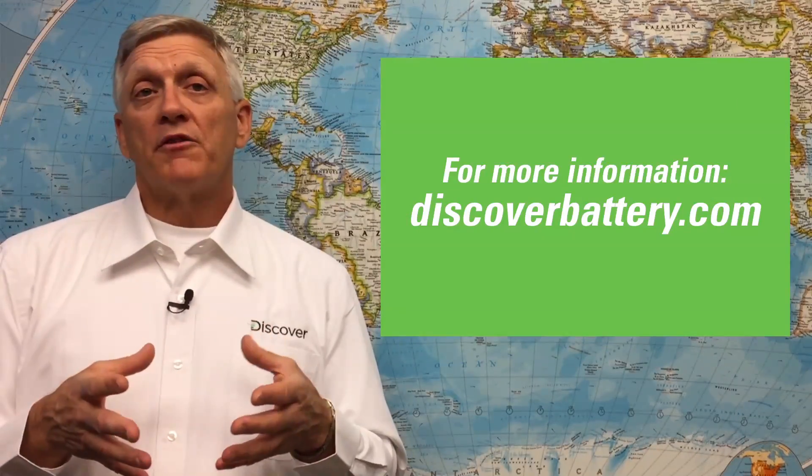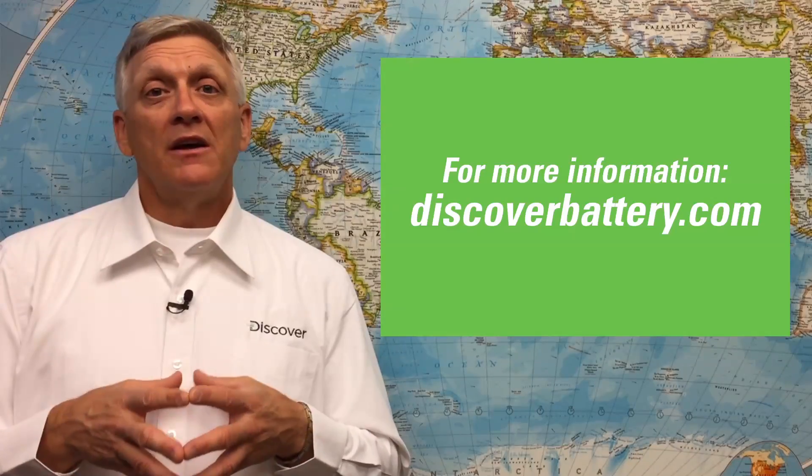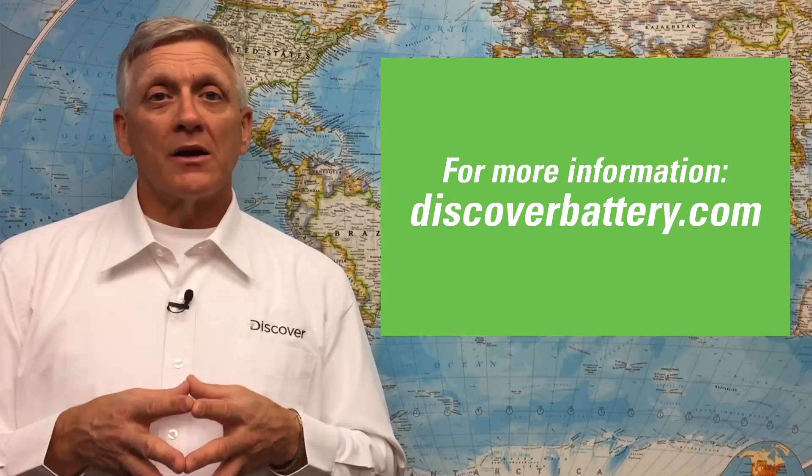And remember, DISCOVER Mixtec's 360-degree acid mixing technology is built into every DISCOVER EFB and EGM battery. This award-winning 360-degree acid mixing technology eliminates acid stratification and more than doubles the life of any flooded lead-acid battery chemistry by eliminating acid buildup. For more information on DISCOVER Mixtec products, visit us at discoverbattery.com.